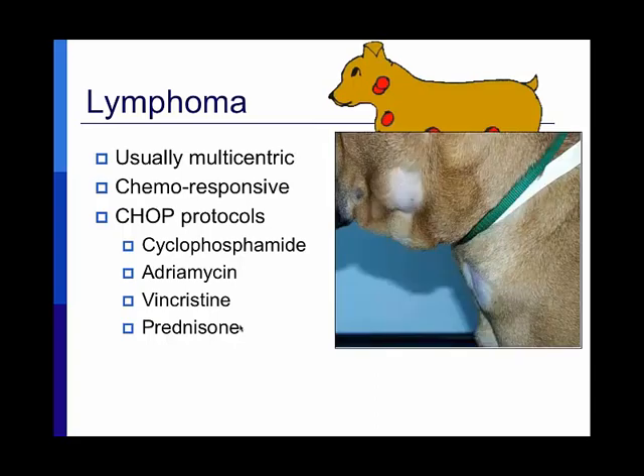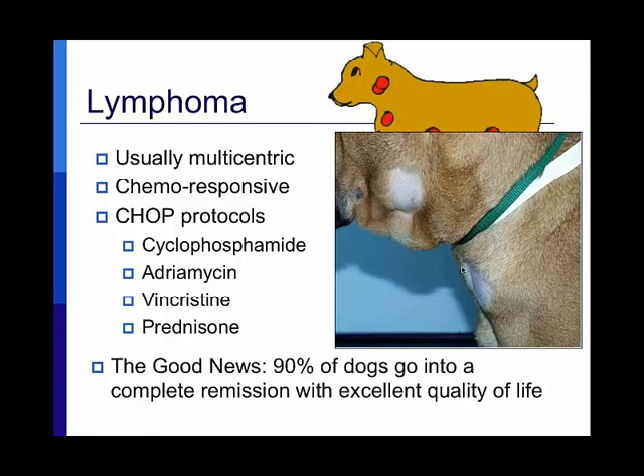Dogs are often diagnosed because the pet owner feels a lump in the neck or shoulder. This bull mastiff has the lymphadenopathy area shaved, showing swelling in the neck and in front of the shoulder. Just like in people, some dogs feel completely fine while others are sub-stage B — lethargic, not eating, with vomiting, diarrhea, and fevers. But many feel quite well at the time of diagnosis.